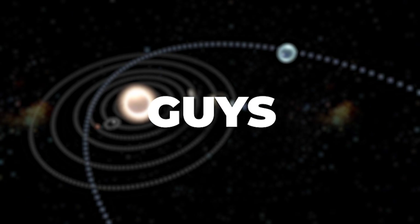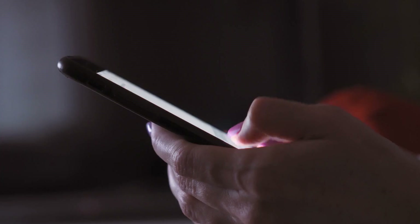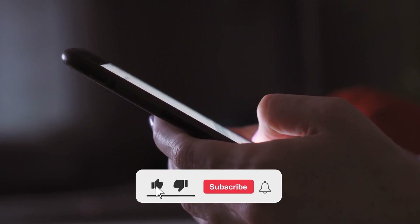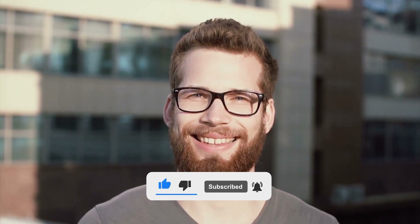So there you have it. What do you think about these strange foreign visitors? Let us know in the comments below. If you enjoyed it, be sure to hit the like button and subscribe for more content like this. And as always, thanks for watching.